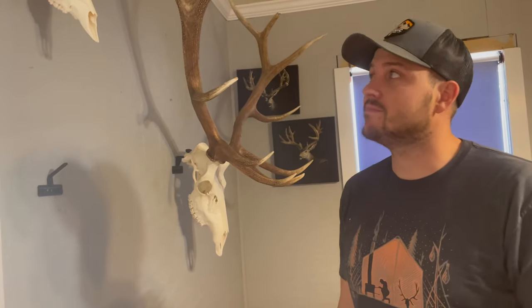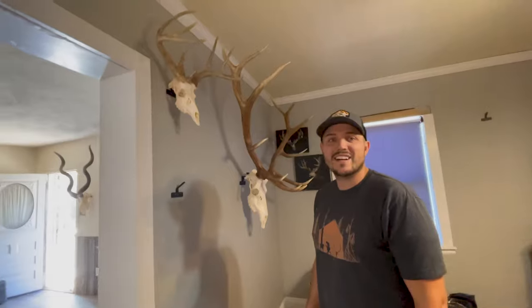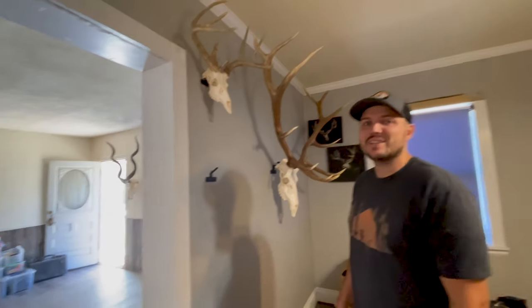We're on the euro wall now. We got all the shoulder mounts out. Down to the last bit. Kind of crazy seeing it empty like this. Yeah, it's weird.